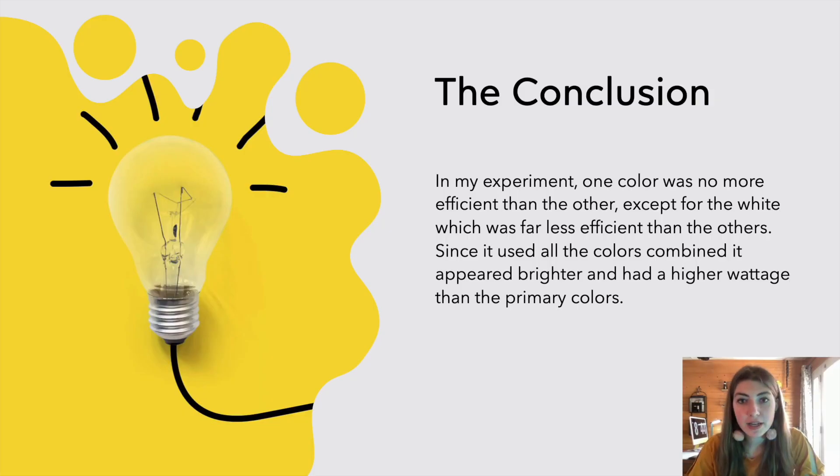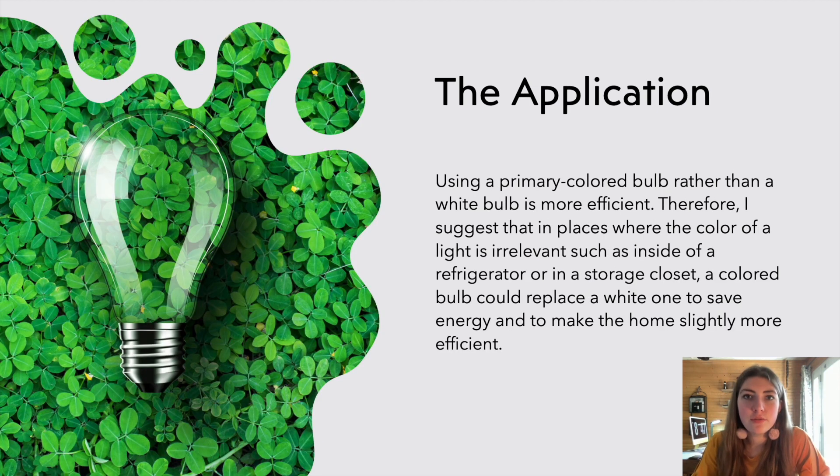The conclusion for my experiment was that no one color was more efficient than any other, except for the white which was far less efficient. I think that since the white had all of the colors in it, it appeared brighter but also required far more watts to operate. I think a good application for this knowledge would be to use colored bulbs wherever it's possible.